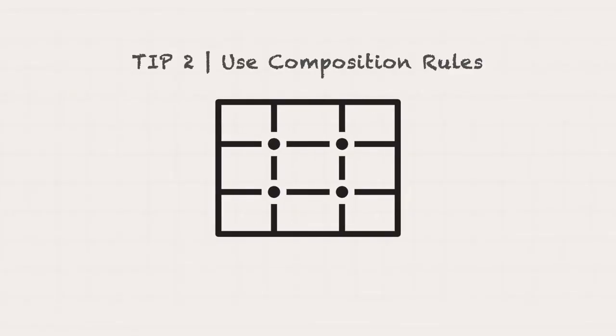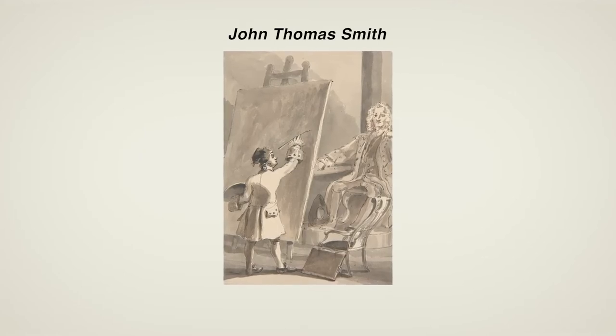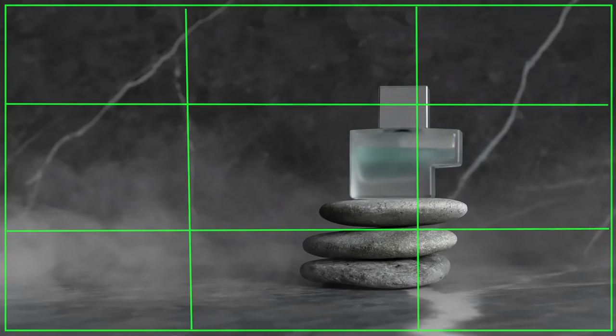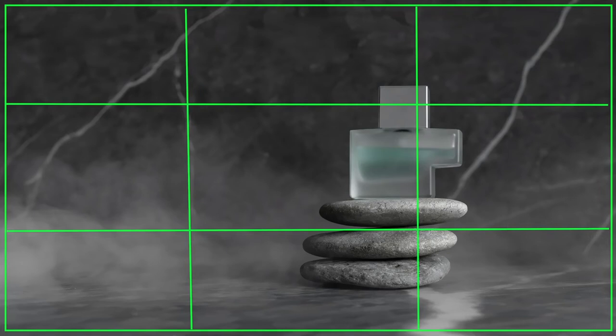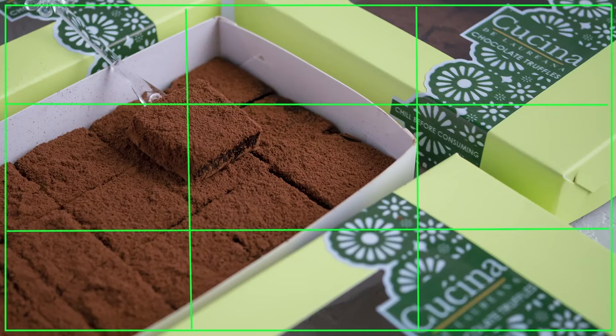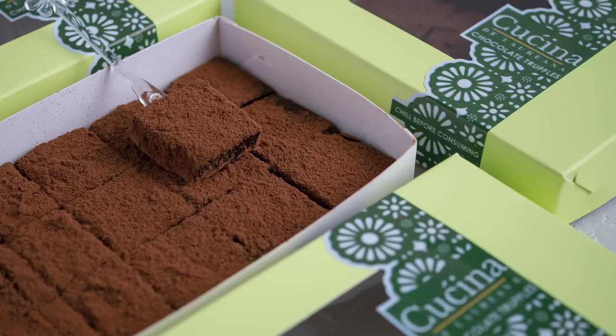Tip number two is using long-standing composition rules and guides as a starting point. The first one is the rule of thirds. John Thomas Smith, a painter, engraver, and antiquarian, first wrote this long-standing rule in 1797. To follow this rule, you place your subject on the left third or right third of the frame, creating a pleasing composition. Each intersection point is a potential point of interest, so you align your main subject along these points to create a balanced or visually interesting image. For example, looking at these photos of the chocolate truffles, the one where I used the rule of thirds looks more pleasing and balanced. The rule of thirds is the easiest and simplest rule to follow in product photography.